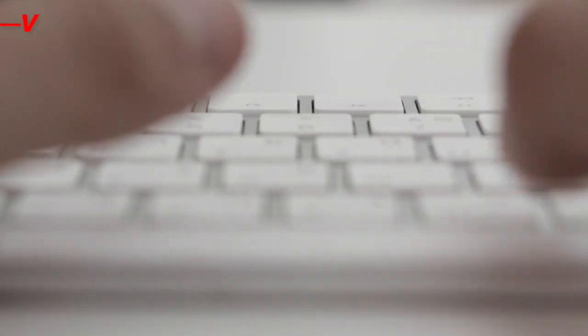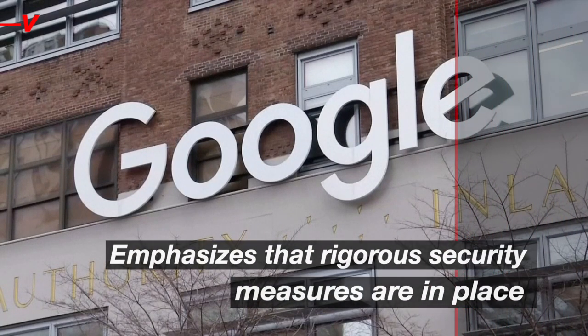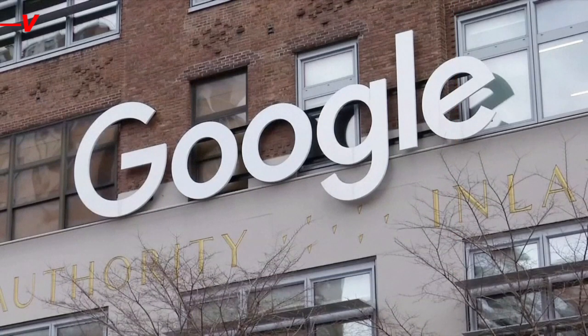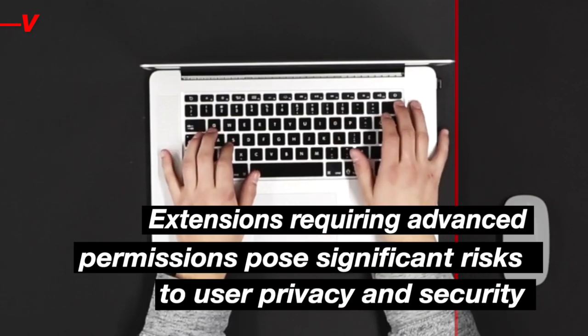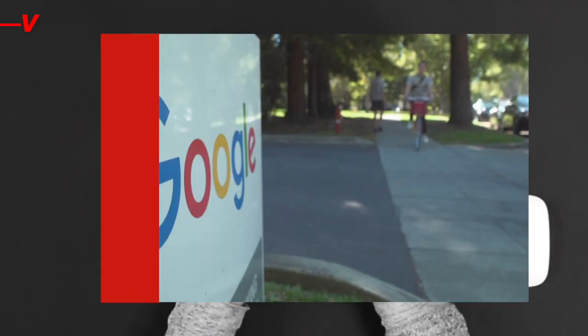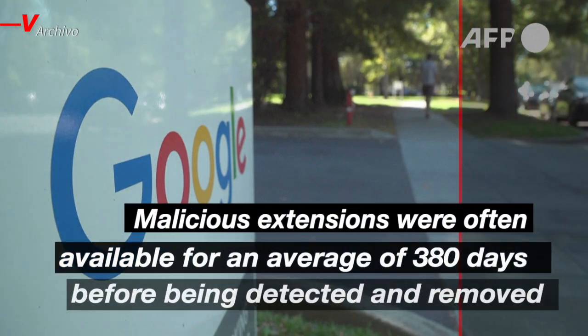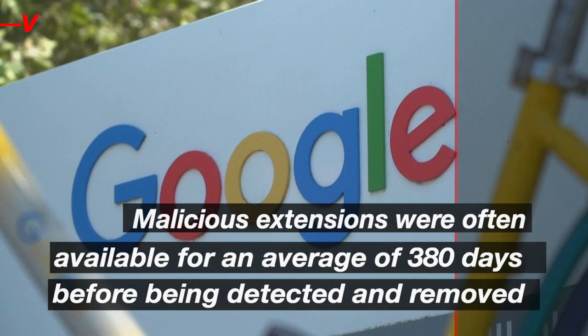Google reports over 250,000 extensions available on its Chrome Web Store and emphasizes that rigorous security measures are in place. Despite this, researchers highlighted that extensions requiring advanced permissions pose significant risks to user privacy and security. They also noted that malicious extensions were often available for an average of 380 days before being detected and removed.